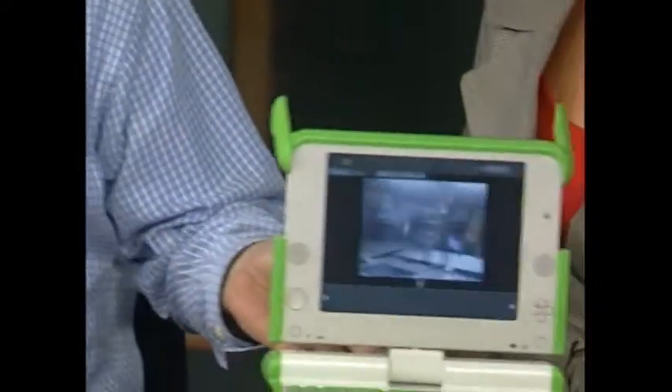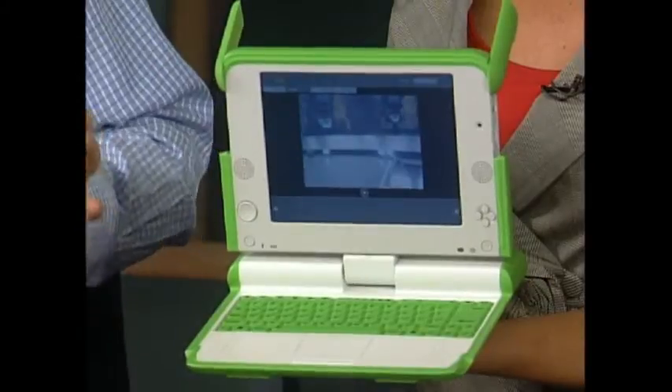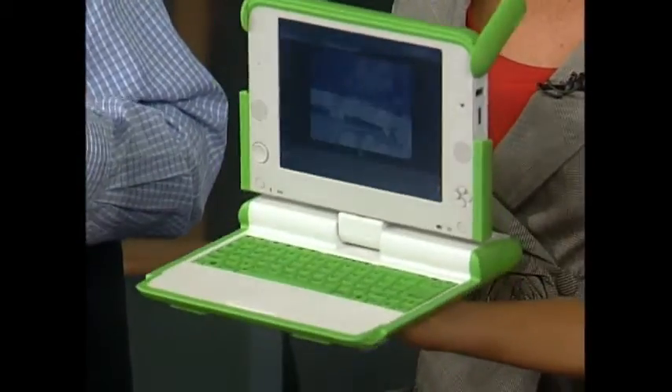This is kind of an interesting thing. I don't know if you've heard of that program One Laptop Per Child by Nicholas Negroponte out of MIT Labs. This has been going on for a few years. His goal was to create a really affordable laptop for third world countries so that every kid could have access to a computer and an internet connection.